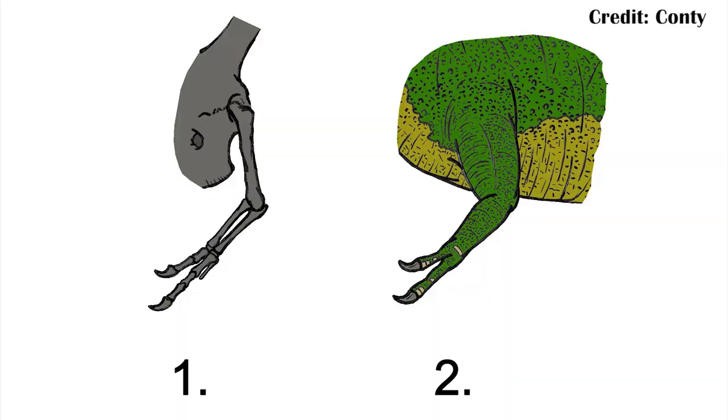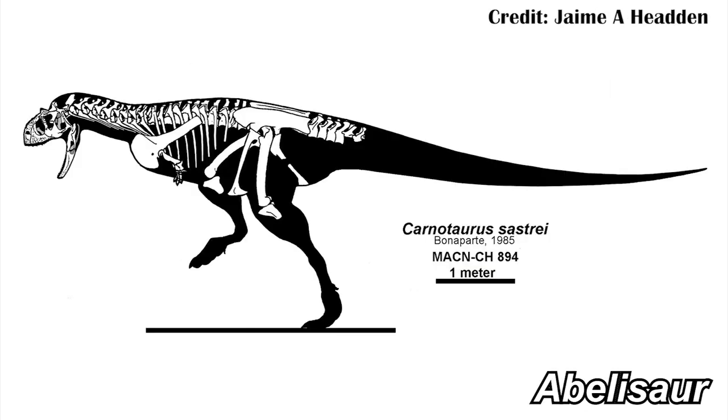It's been known for a while that large theropod dinosaurs trended towards having small arms. You can see this most famously in the tyrannosaurs, but even some other ones like the abelisaurs had even smaller arms than the tyrannosaurs. And that's some of what makes this new animal so interesting.